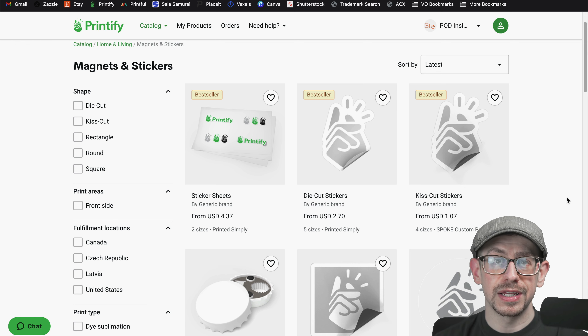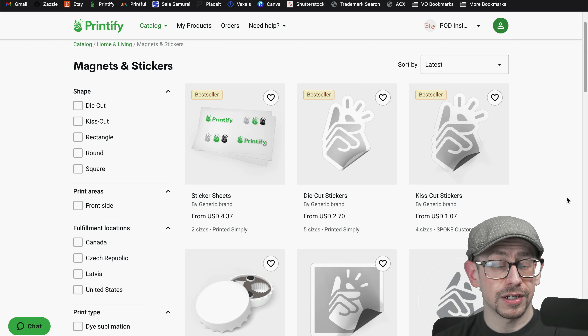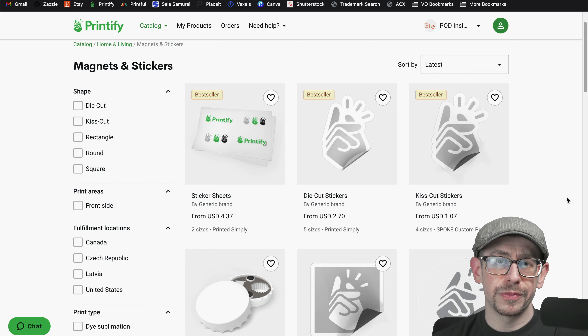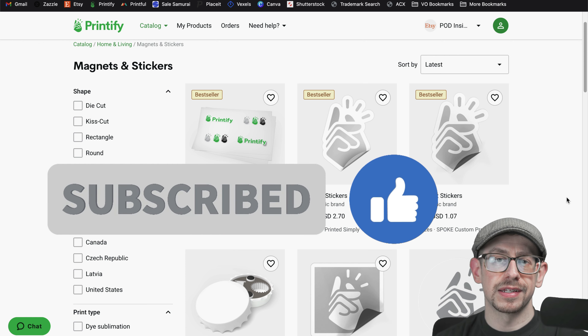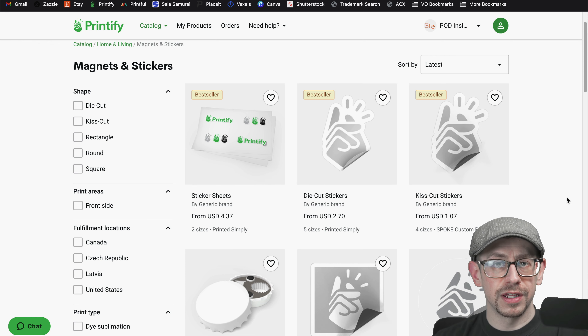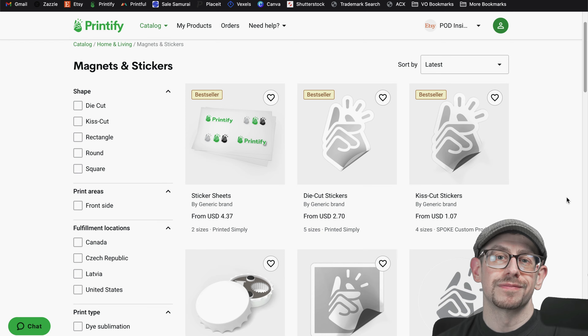There's definitely some opportunity out there in selling print-on-demand stickers. If you found this information helpful, hit the like button so more people can see this video, and subscribe to the POD Insights channel if you want to see more videos like this. Thanks everybody, see you next time.